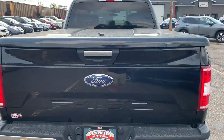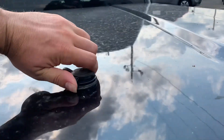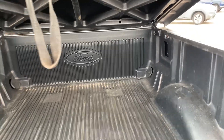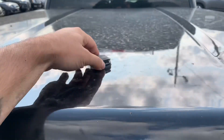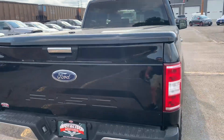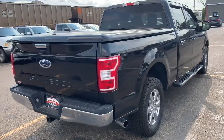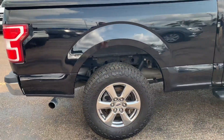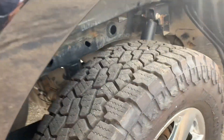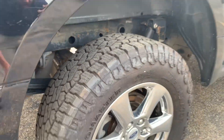This one also has a very nice hard tonneau cover on it. To open it, all you have to do is give this a twist and lift up — it's got the shocks on there to hold it up in place. This one also has a full drop-in bed liner on it. Overall, this truck is in excellent condition, got a very nice set of wheels on this one, and the tires are basically brand new with tons of life left in them.